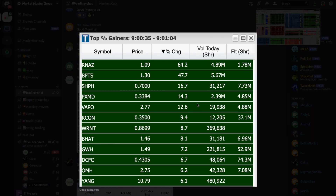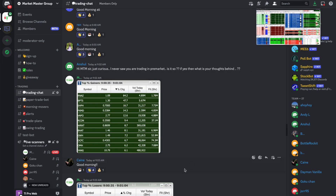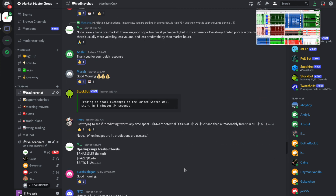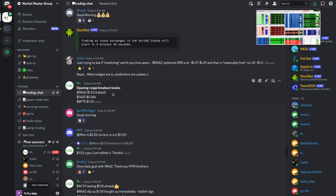If we take a look at the gappers that were happening this morning in the pre-market session, there were a few stocks stealing the show. RNAZ was up about 64% with volume of about 4.89 million shares, and then we had BPTS which was up about 47% trading about 5.67 million shares. Those were two of my top watches going into the market open for a potential gap and go.